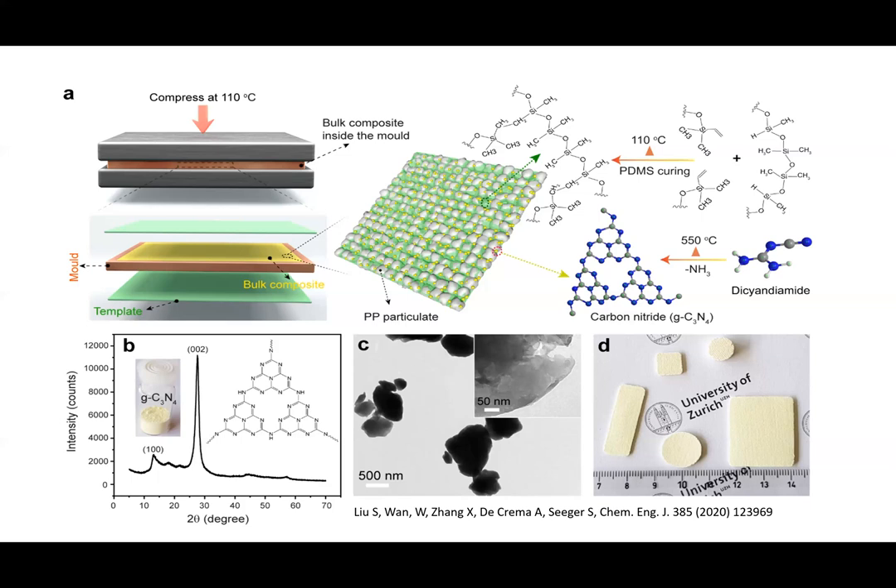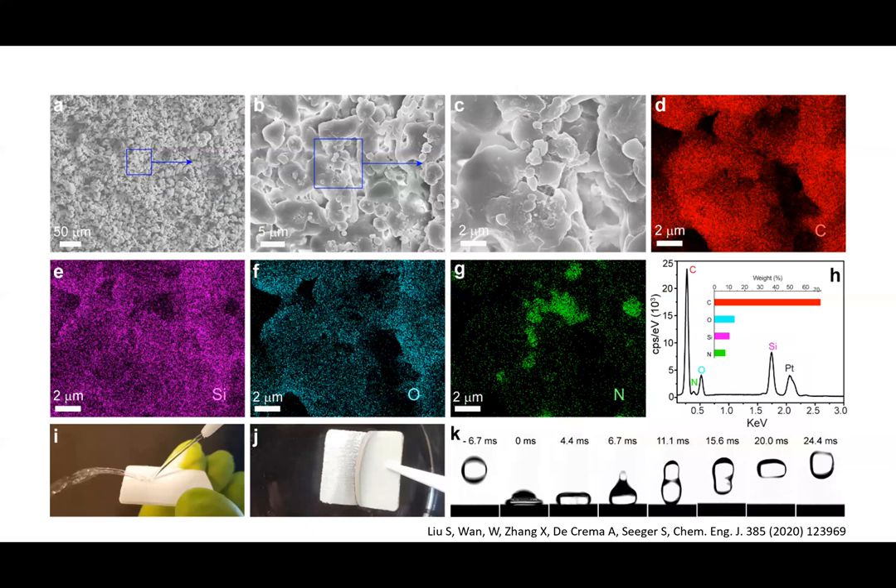We get a bulk material, of course — this can be seen here. These are some parts we made from this new polymer. Now it is a question to characterize and analyze this new material. What you see in the first three pictures are the electron microscope images showing that we have this rough topography, which is necessary for the super hydrophobic effect. Then in the EDX experiment you see the elements of the components we use. So this is clear that it should work.